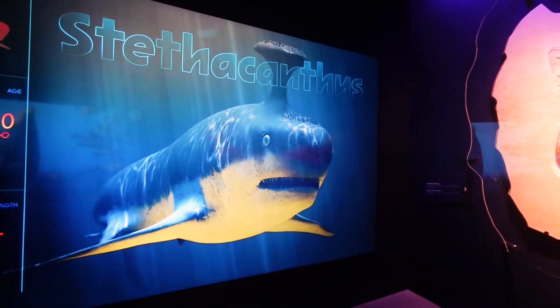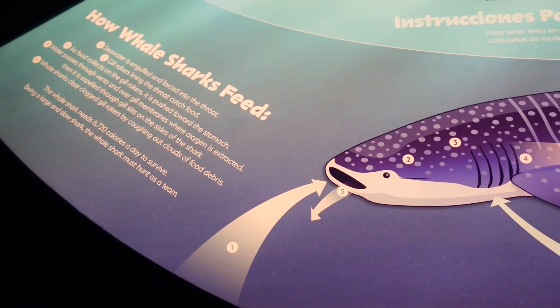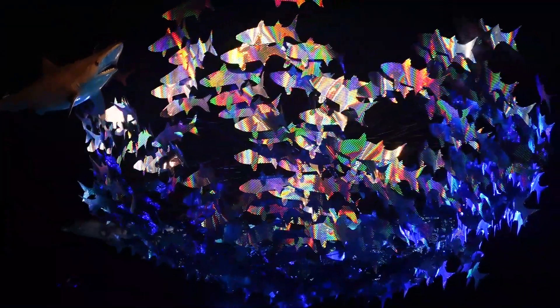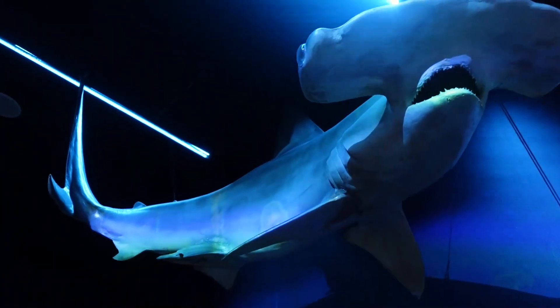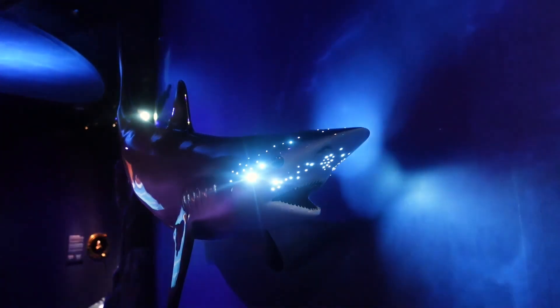We really enjoyed looking at these older sharks, seeing the fossils, and just getting into the world of sharks — realizing that they are very complex creatures that do so much for the ocean. All of the different parts of the exhibit really highlight that and just how unique these creatures really are, including how their bodies work.